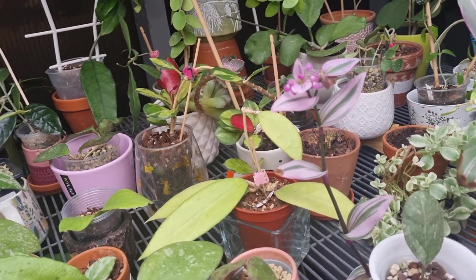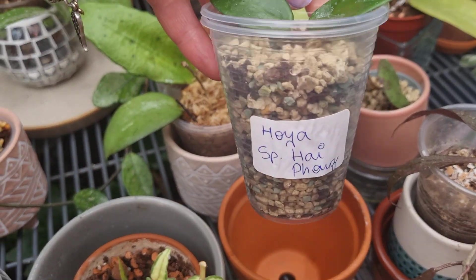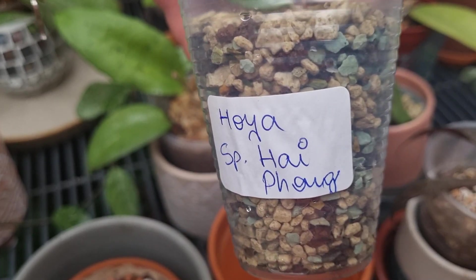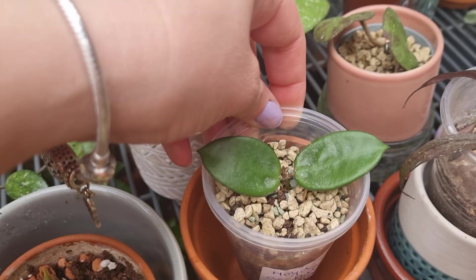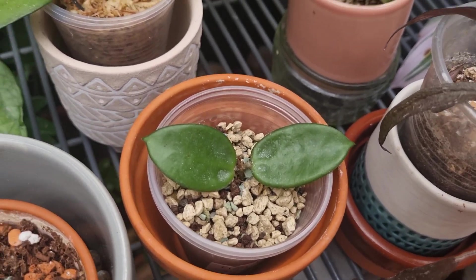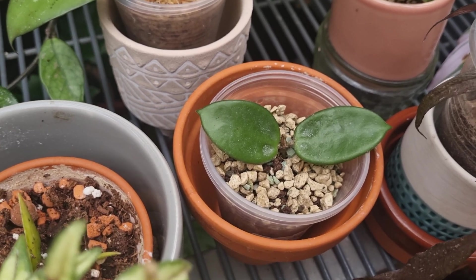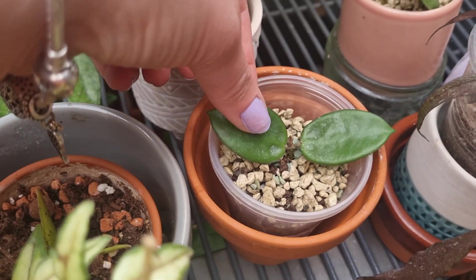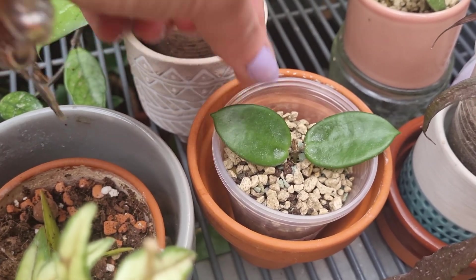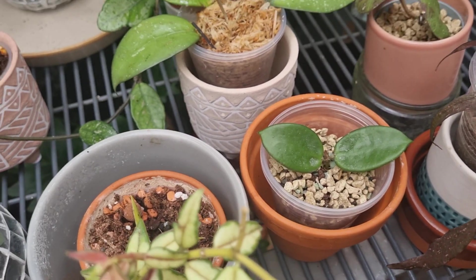I have new Hoyas to show you. This is very rare as well, and I bought it because I love the name — Hoya Species High Fong. Look at those beautiful leaves. They are very small, not really big leaves, but they are very sturdy. I hope this Hoya is going to grow for me and give me new leaves.